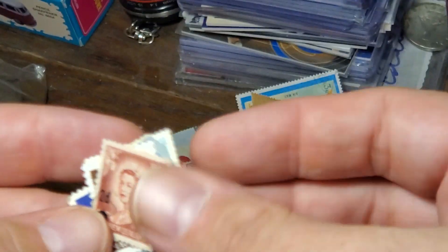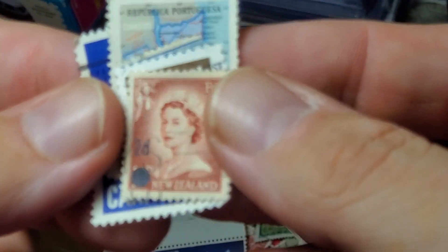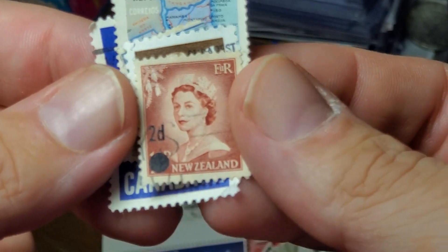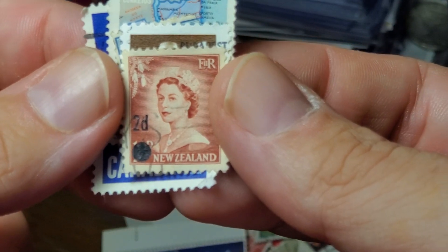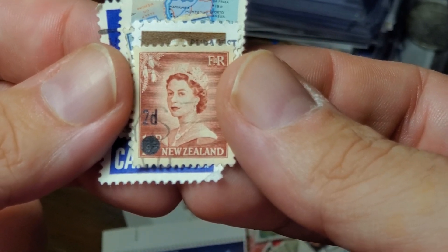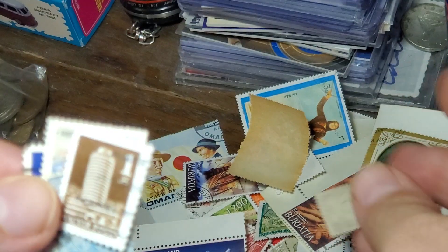Here's one for Sharjah, celebrating the Munich Olympics of 1972. This one from Oman celebrates Beethoven. Another one from Buryatia. This one from New Zealand was interesting — it looks like the original price was canceled with a dot placed over the original value in the bottom left corner, and a 2D representing two pence was printed over it. I thought that was interesting. Here is a Hungarian round building. I like the mustache on this guy from Italy.